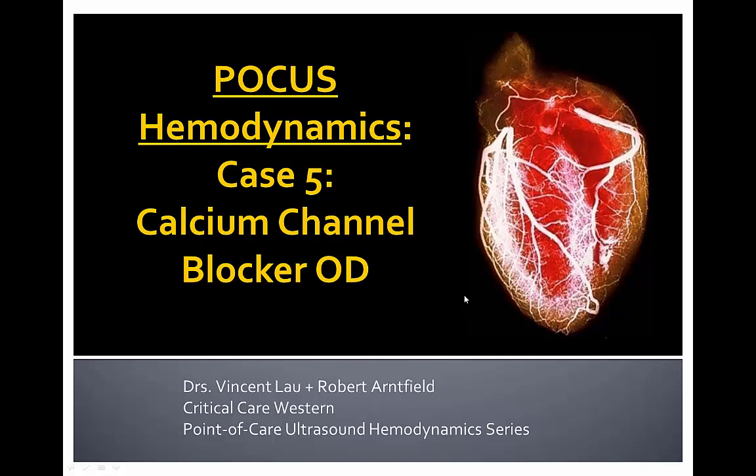Hello again everyone. Vince Lau coming at you from Western University Critical Care with another point-of-care ultrasound hemodynamic series case. The cases from here on out will hopefully be more interesting with increasing level of difficulty in terms of ultrasound findings and the hemodynamics associated with it. We'll be delving into advanced hemodynamics with an emphasis on valvular lesions, stroke volume determination, and overall hemodynamic management for complex cases. Let's begin with a case on calcium channel blocker overdose.